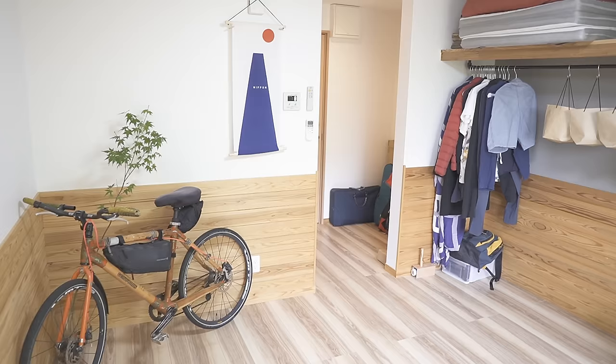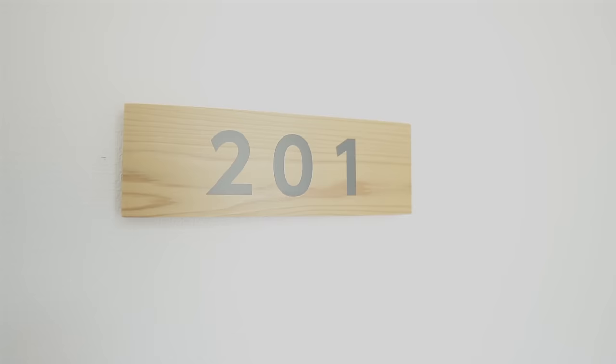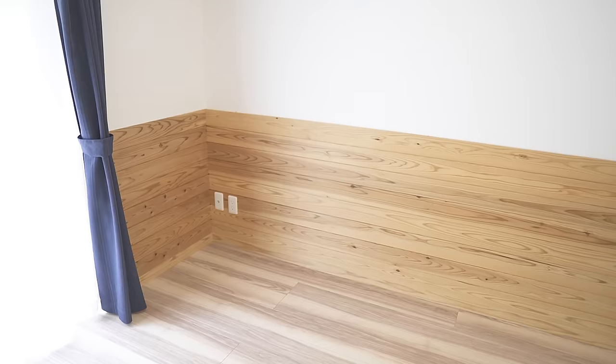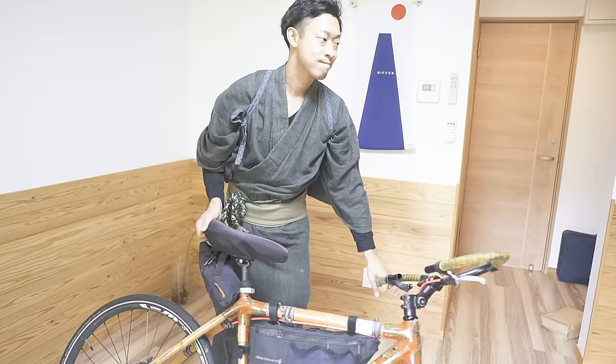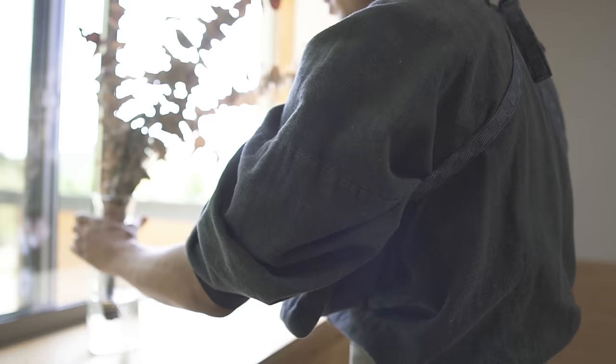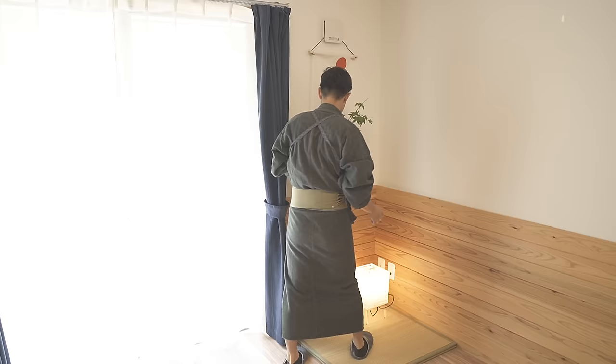I wanted to mention that I've moved downstairs again because a new housemate is coming to this share house. In Japan, girls usually live on the second floor because it's said to be safer, so I sadly had to move. But I think this new room became nicer, so let's look around my new room together.